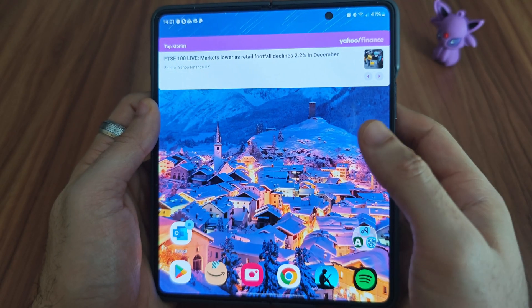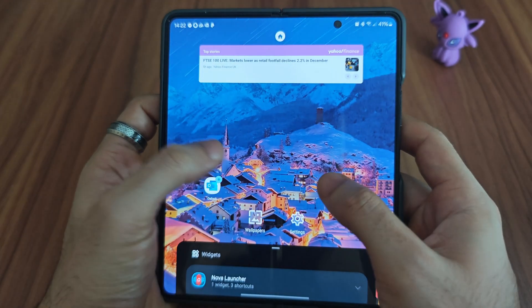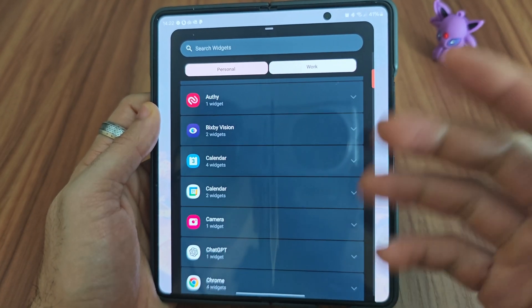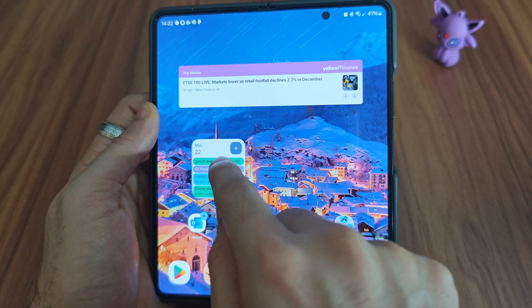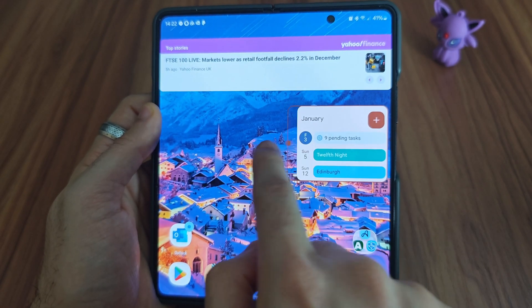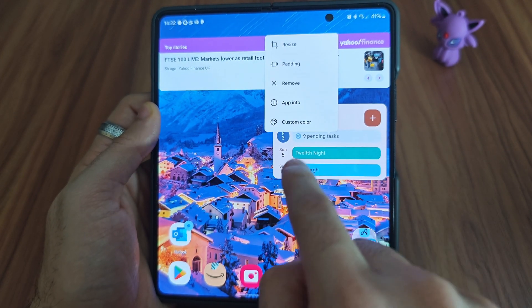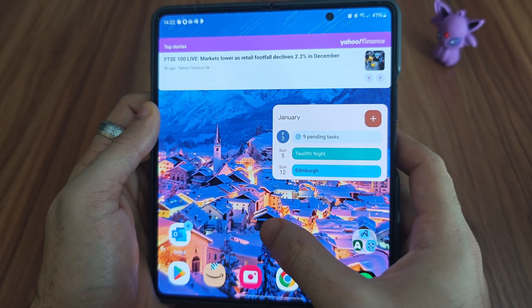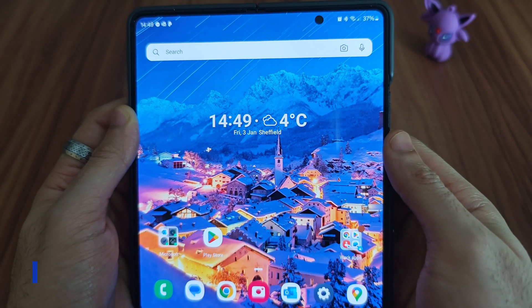One of the reasons I always return to Nova Launcher is the widget options. It has all the different widgets available on Android, plus some of its own. For example, if you want to choose a calendar widget — once you open it up, you can select it and place it anywhere you want; it doesn't have to be in a fixed position. You can edit it with different sizes, add padding, and even change the colors. There are a lot of options to keep the home screen looking fresh with useful information.